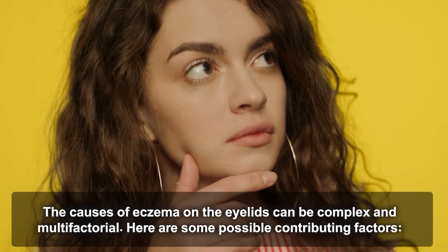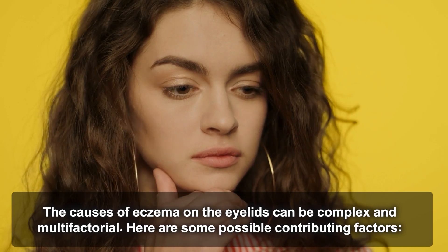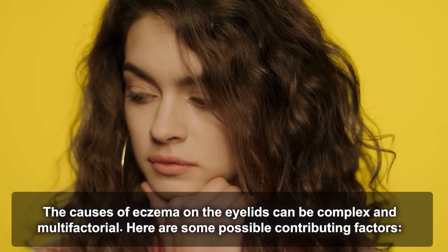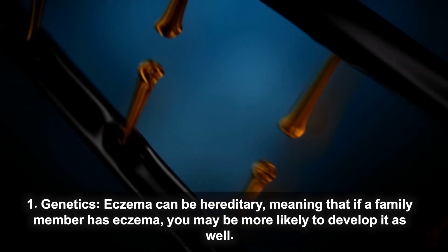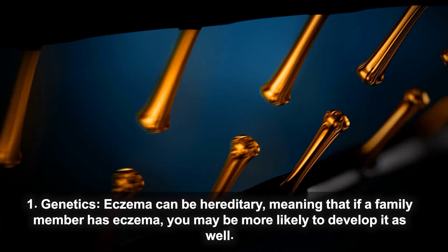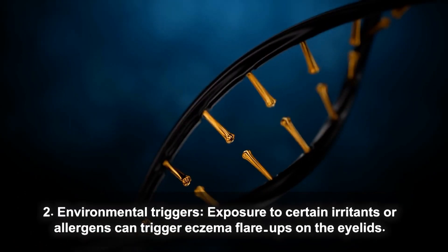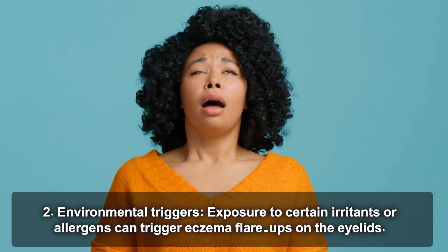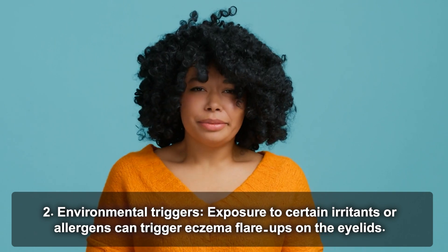The causes of eczema on the eyelids can be complex and multifactorial. Here are some possible contributing factors. Genetics: eczema can be hereditary, meaning that if a family member has eczema you may be more likely to develop it as well. Environmental triggers: exposure to certain irritants or allergens can trigger eczema flare-ups on the eyelids.